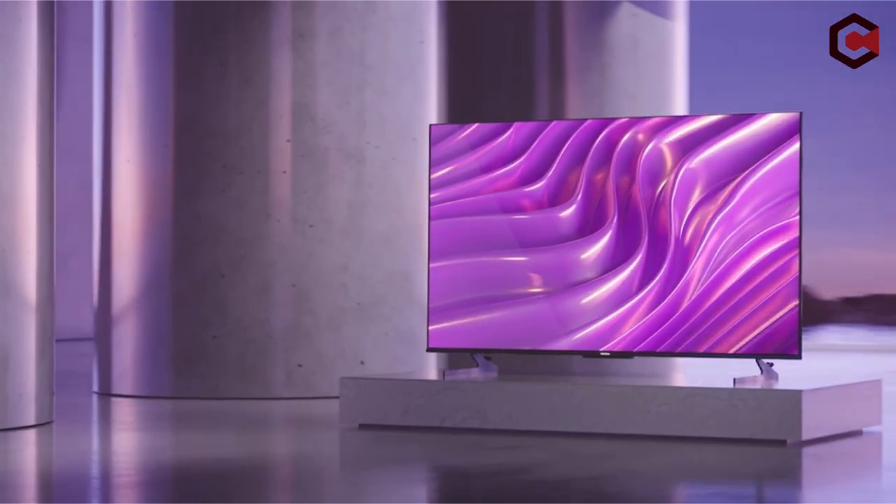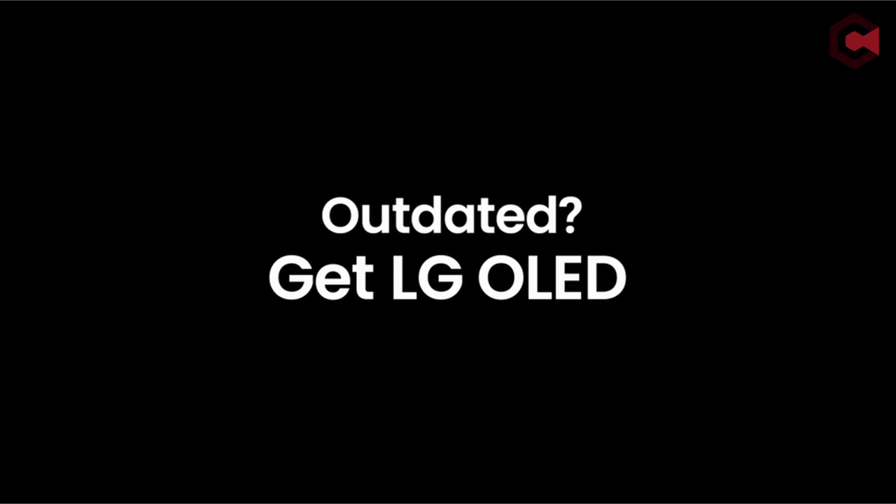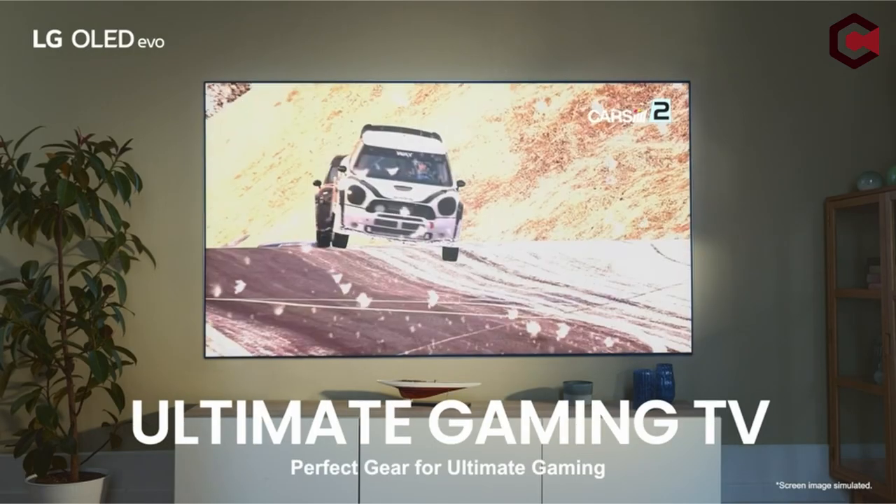Join us as we look at the latest models, their features, and why they are the best options for your home entertainment system. This list is based on my personal opinion and research and lists them based on random numbering. If you want more information and updated pricing on the products mentioned, be sure to check the links in the description below. So let's get started.